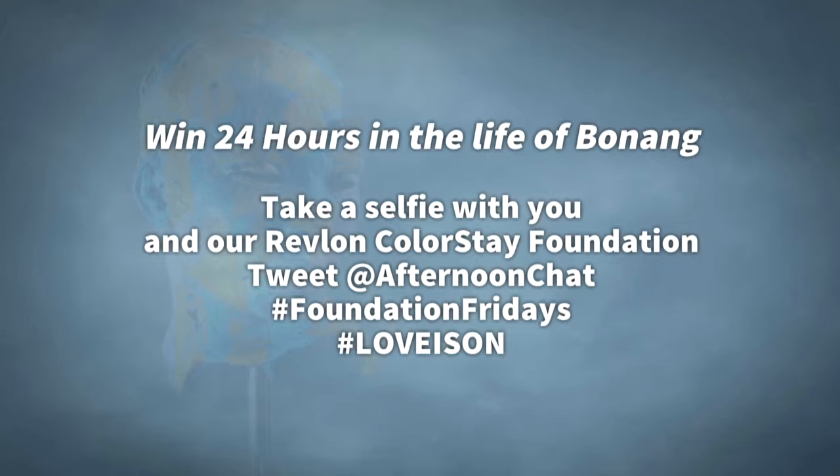We could talk about makeup all day long. But if you and your plus one, your bestie or your lover, would like to experience 24 hours in my life hanging here on set, enjoying the city love and turning love on — whether you're in love or looking for love — just take a pic of you and your Revlon Colorstay Foundation and tweet at Afternoon Chat. Use our official hashtags: Hashtag Foundation Fridays, Hashtag Love Is On.